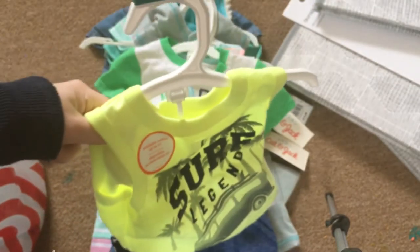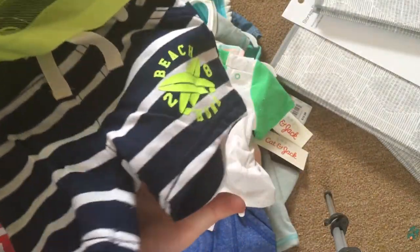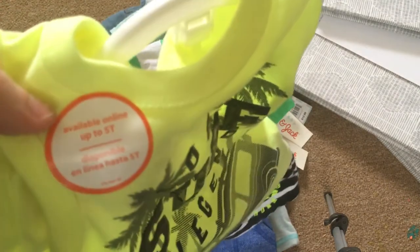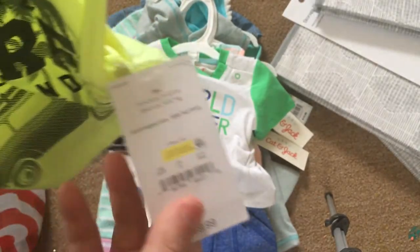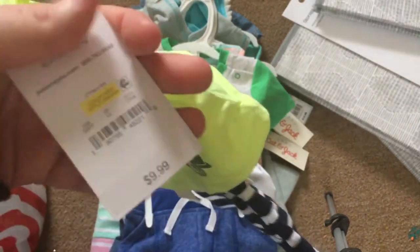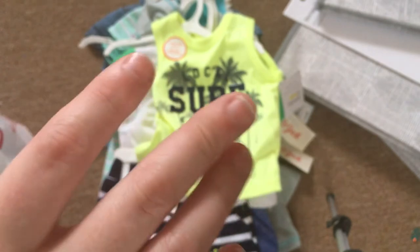Then we have this outfit that says 'Local Surf Legend' and it has these pants. I got him a lot of summer clothes since summer is coming up. This one is actually by Carter's — I thought it was by Cat and Jack. But it's still super cute. I really like tank tops on him because his arms are full, which is really nice.